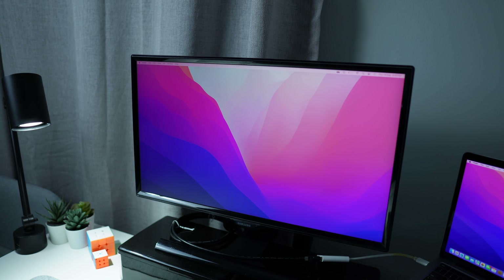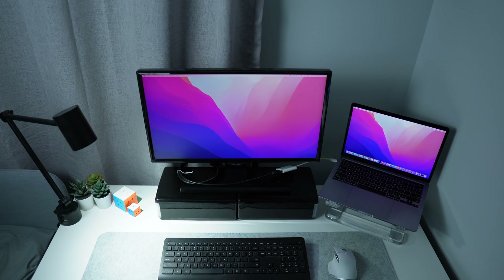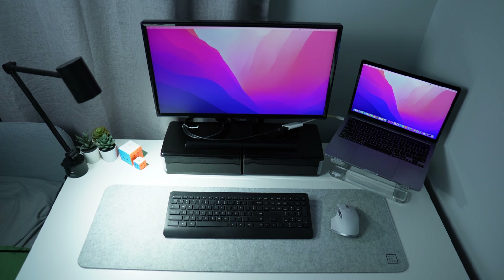The monitor in my current setup is a 24-inch Samsung monitor, and for a small 140 by 60 centimeter desk this size fits well. If an external monitor is something you've been considering buying, please take this as your sign to go and get it — for me it was one of the best things I bought as a student.